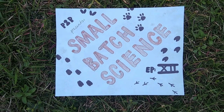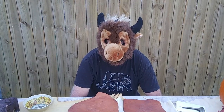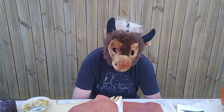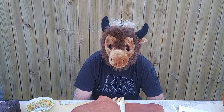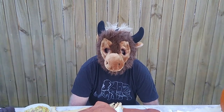Paleota Pioneer presents Small Batch Science, Episode 12. Welcome back to Small Batch Science. I'm your host, Dr. Bison, also known as Andy Hemmings. This is a special edition. We're talking about the animals alive on the North American landscape at the very end of the Pleistocene, and we'll really focus on the extinct ones — all those scary, now long-gone monsters.